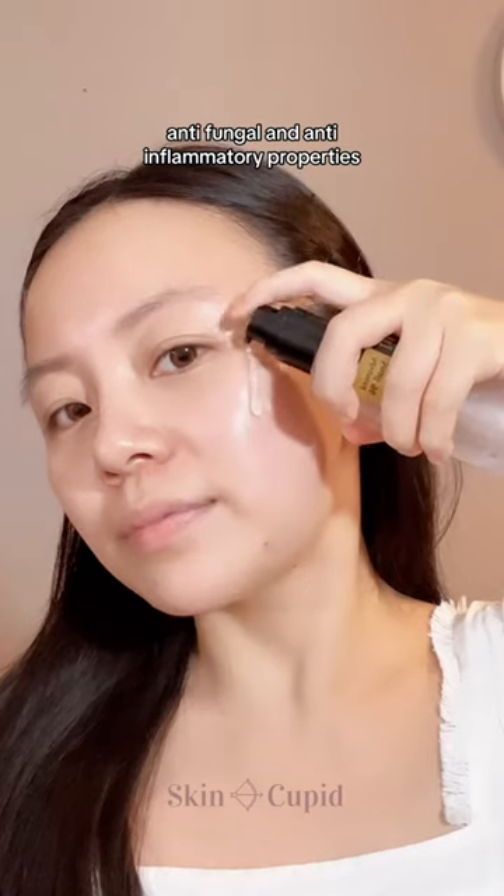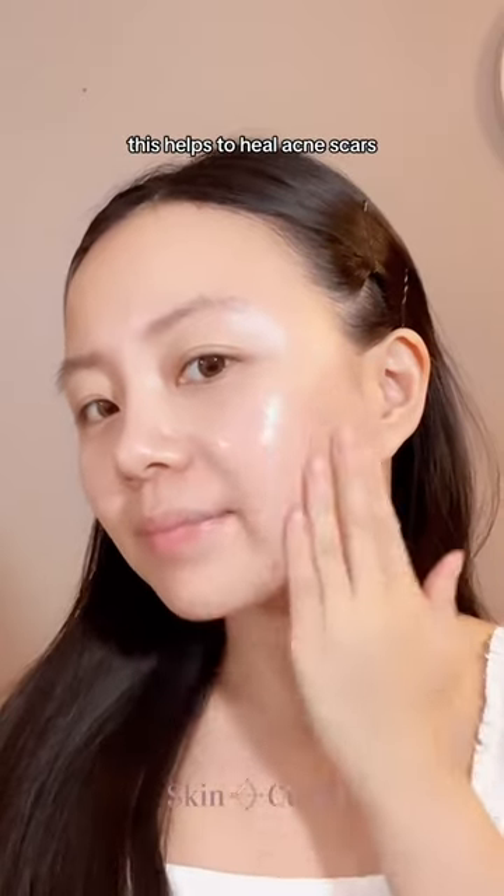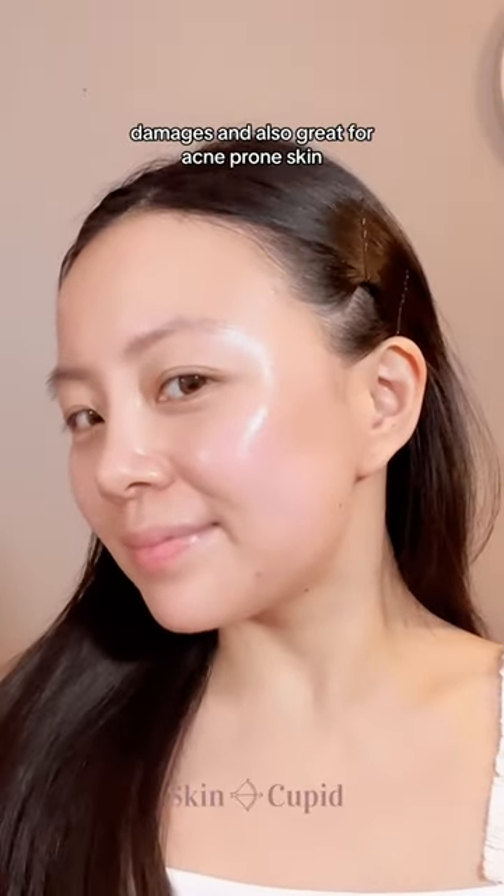antifungal, and anti-inflammatory properties. This helps to heal acne scars, damages, and is also great for acne-prone skin.